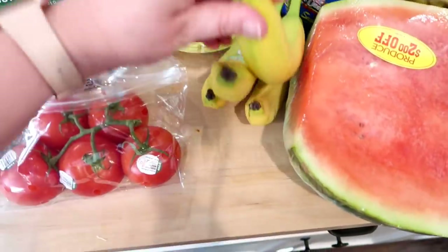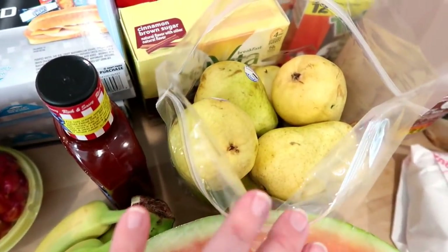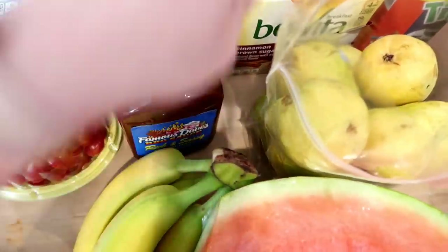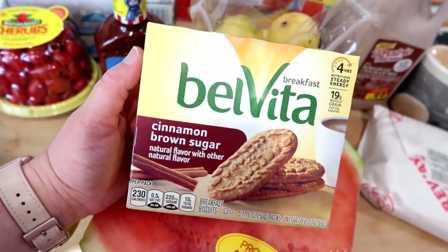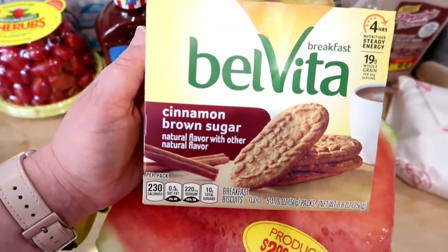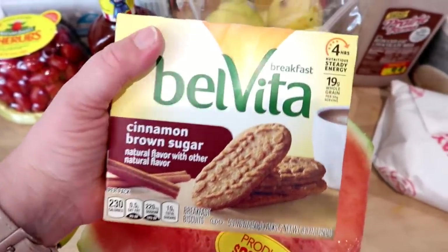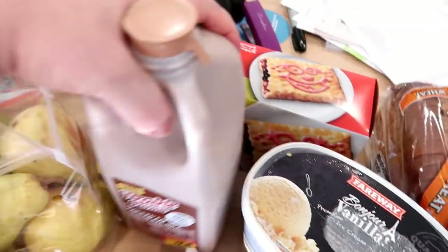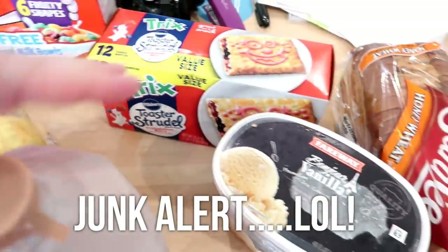I grabbed some on-the-vine tomatoes for sandwiches and salads, bananas — I tried to get the yellowest ones but they'll need to ripen a bit. Connor also wanted watermelon so we grabbed one. I got some pears since we have apples leftover from last week and everyone likes pears. I got barbecue sauce since we were almost out. Kira doesn't like the Nutri-Grain bars I've been getting, so I'm trying cinnamon brown sugar BelVita for her — she sometimes grabs a snack at the bus stop. Connor wanted Trix cereal, so he grabbed a box of that.